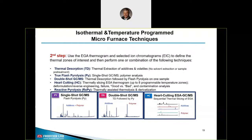Based on your EGA-MS result, you may select the best technique to answer your analytical questions. Maybe you only need thermal desorption — thermal extraction of light volatiles. Or you perform a true flash pyrolysis, also called single-shot GCMS for polymers. Or you can combine methods — double-shot analysis, which is thermal desorption followed by flash pyrolysis on one sample. Or you can even perform hard cutting, which is thermal slicing of the thermogram, for deformulation, reverse engineering, or failure analysis. Last but not least, you can also perform reactive pyrolysis using a derivatization agent like TMAH for example.